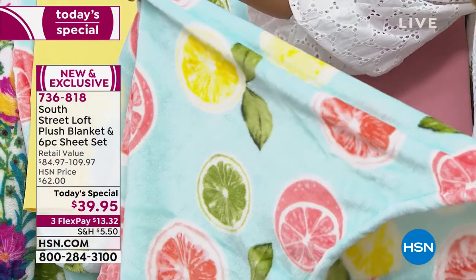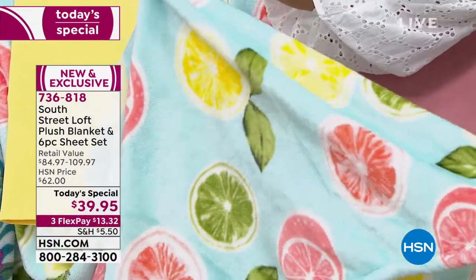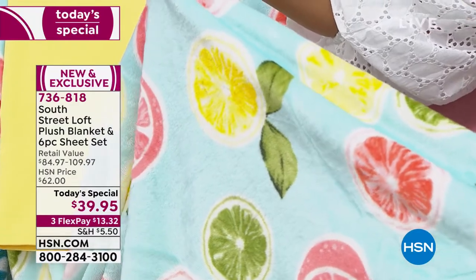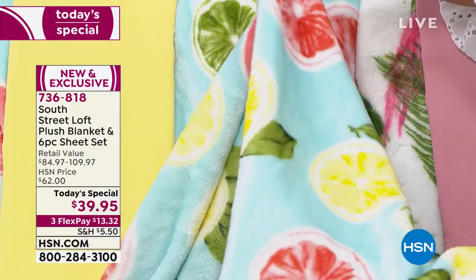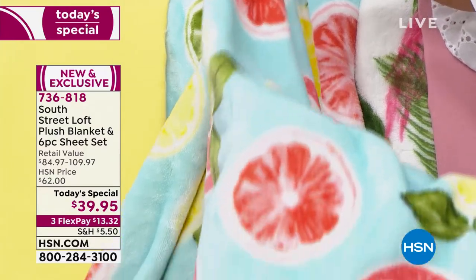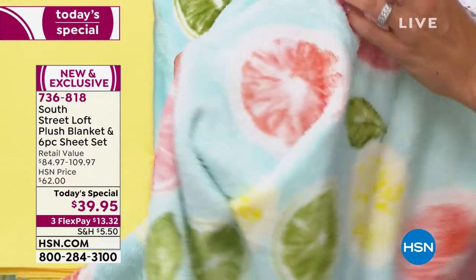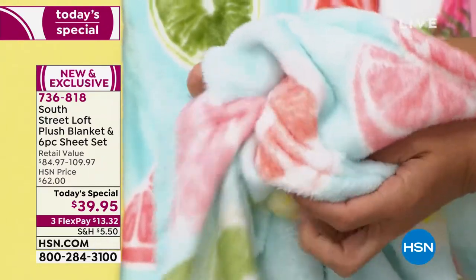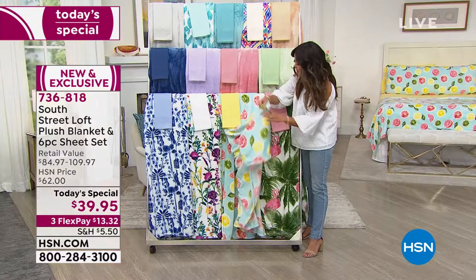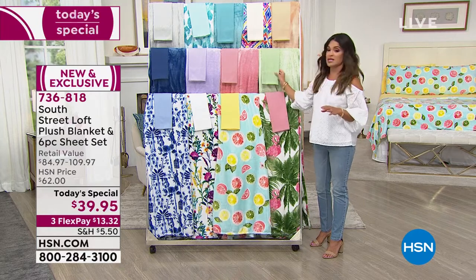One of the things I can attest to — because I know you're at home watching and it's hard to know — the colors are so vibrant, Stephanie. The yellows pop, this grapefruit looks so juicy it'll make your mouth water. And they're so soft. You really can see the quality. You can throw them in the washing machine, put them in the dryer — they're only going to get softer and softer with time.